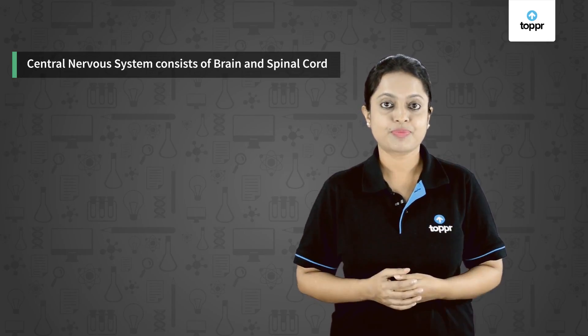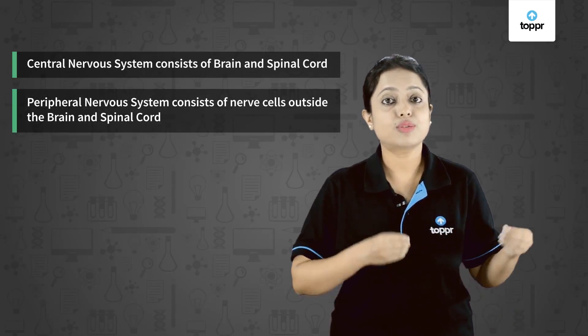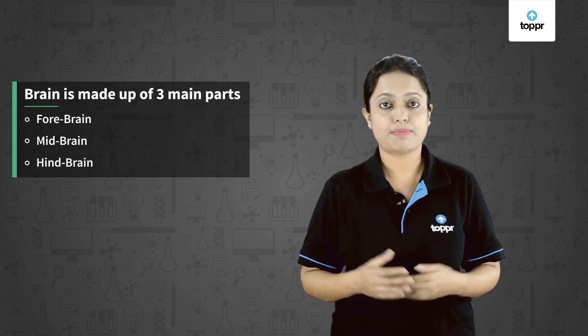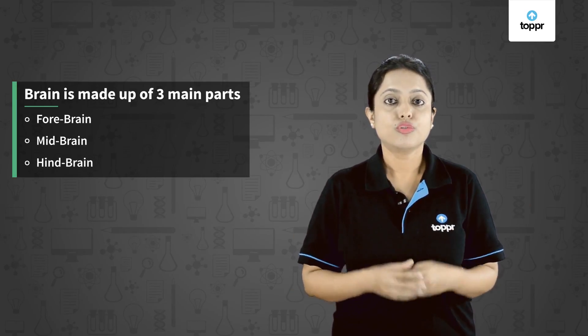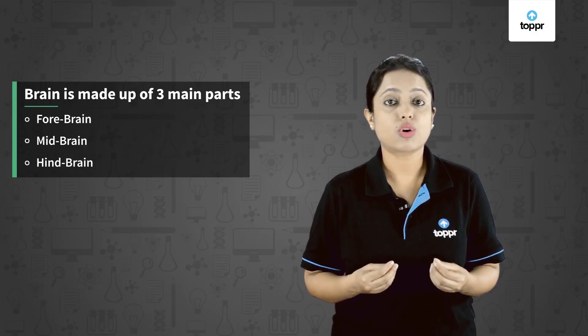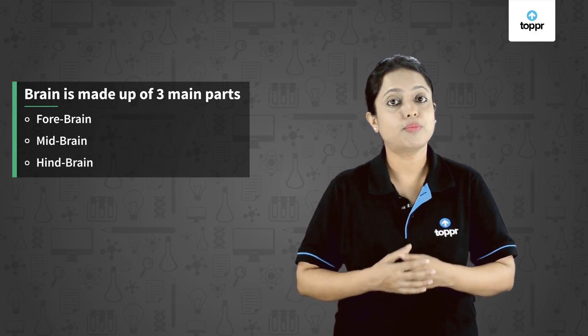To recap: the central nervous system consists of the brain and spinal cord, while the peripheral nervous system consists of nerve cells outside the brain and spinal cord. The brain has three main parts — forebrain, midbrain, and hindbrain. The forebrain controls voluntary activities, while the midbrain and hindbrain control involuntary or reflex actions. Finally, when proteins in muscle cells receive electrical impulses from nerves, they change their shape and arrangement, causing the muscles to move.